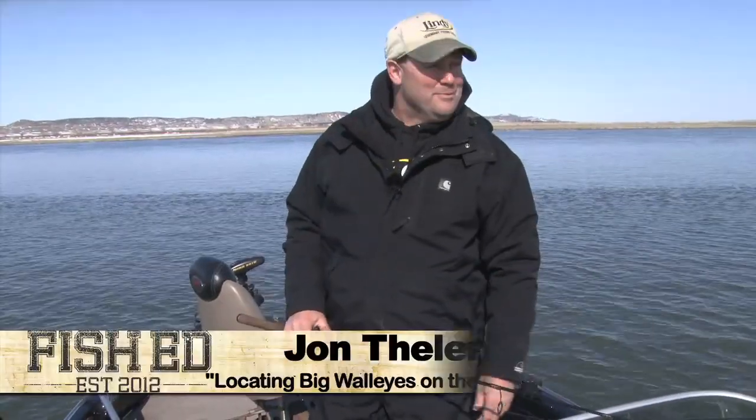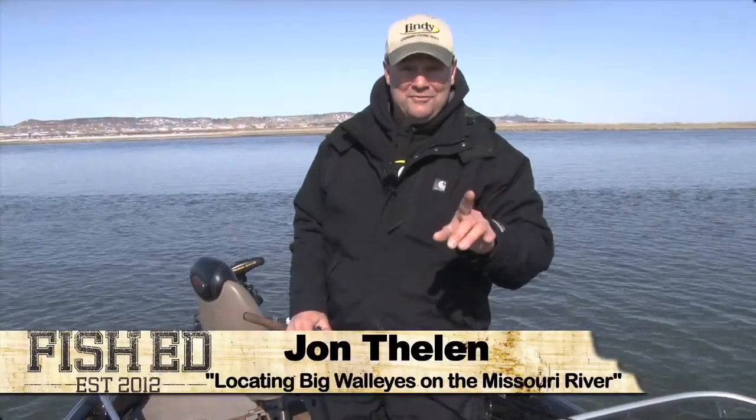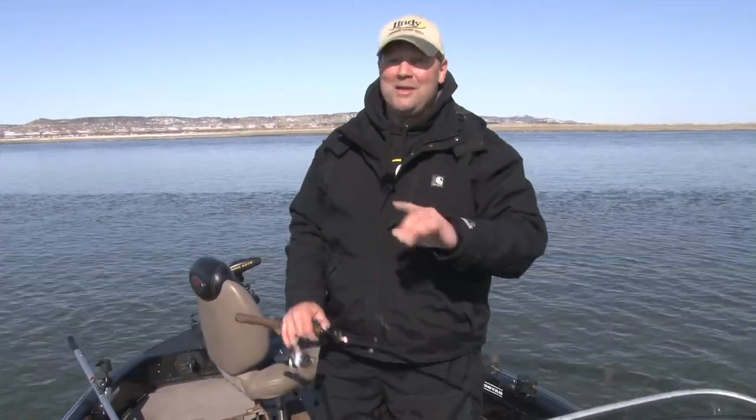Winter hasn't given up its grip on the Midwest yet, but we did find a great place to fish. We're out on the Missouri River and we're gonna show you how to read current today, because that's the whole difference. Stay right where you're at — Fish Ed's coming up.